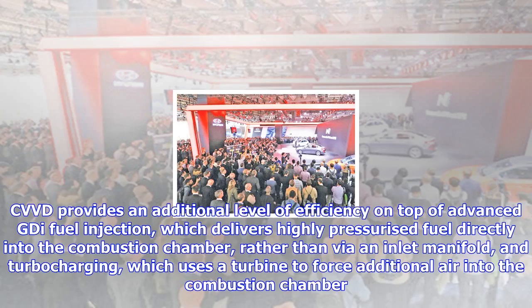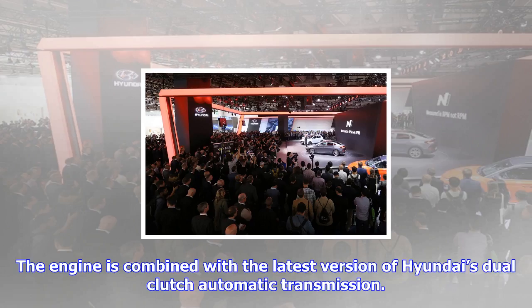CVVD provides an additional level of efficiency on top of advanced direct fuel injection, which delivers highly pressurized fuel directly into the combustion chamber rather than via an inlet manifold, and turbocharging, which uses a turbine to force additional air into the combustion chamber.